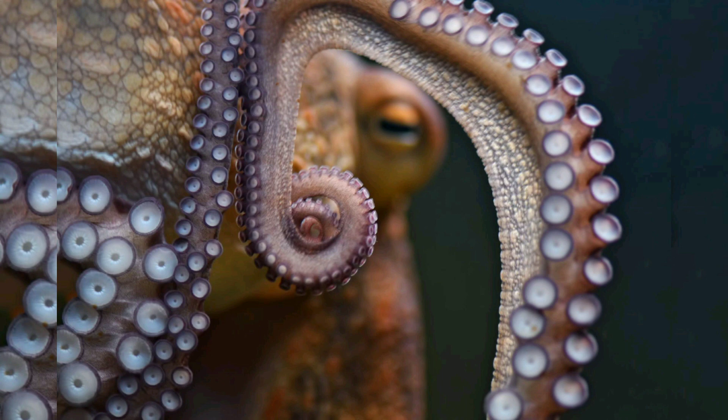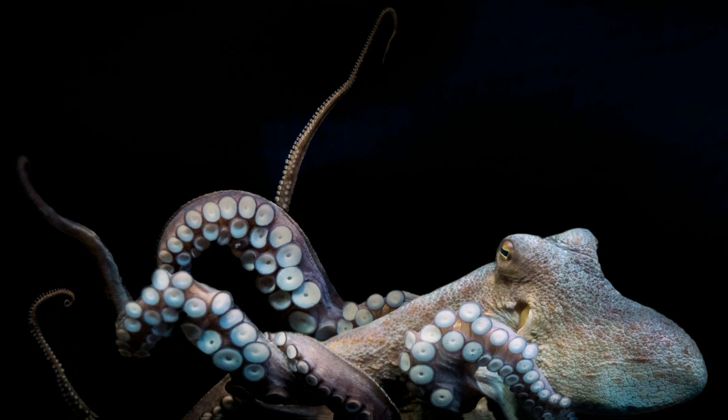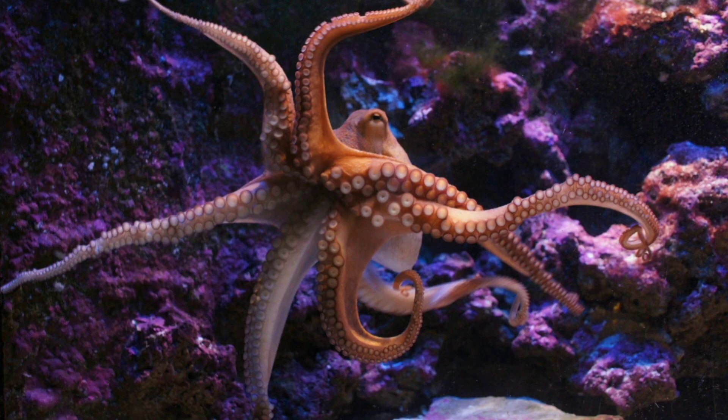Nervous system. Octopuses are known for their highly developed nervous systems. Their large brains and complex nervous pathways enable them to exhibit problem-solving abilities, learn from their experiences, and display intricate behaviors.